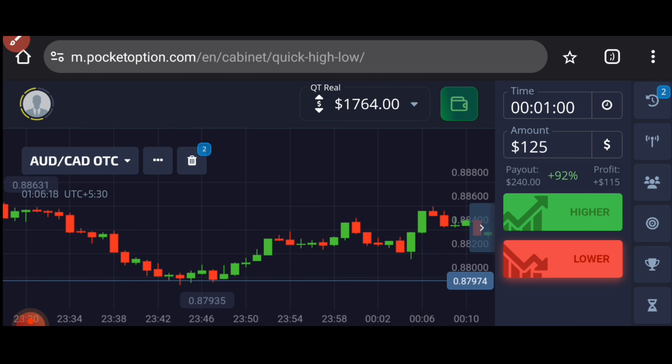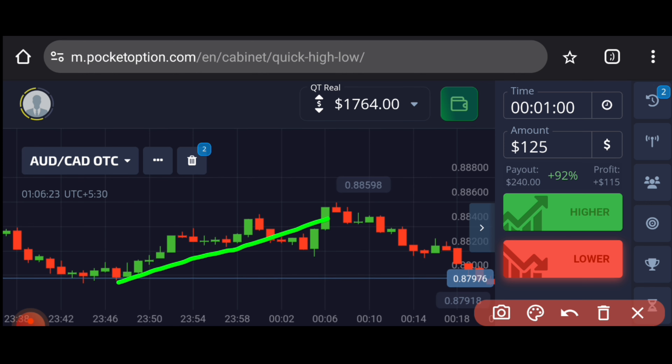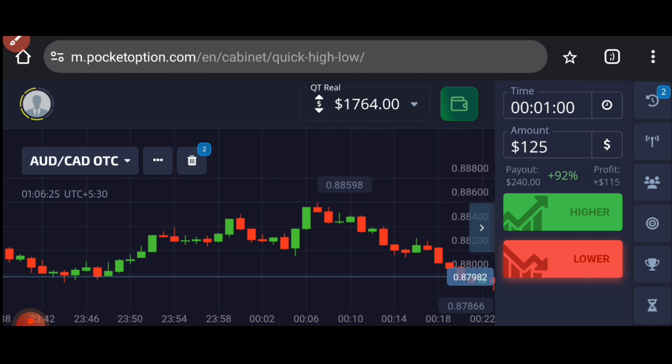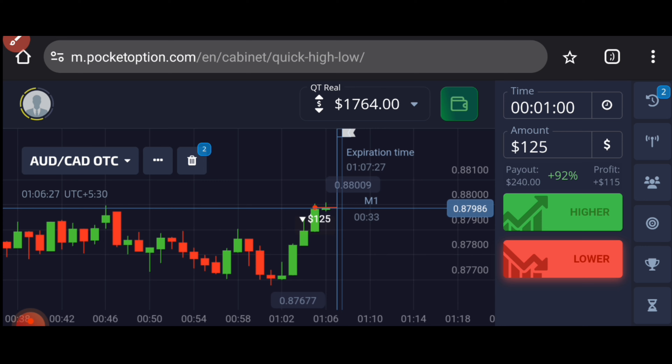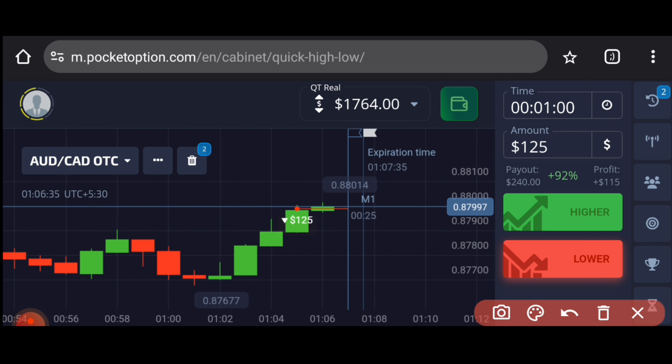I know very well that this is a strong level because a strong reversal had come from this level before. So at least for one candle, sellers will enter here. If the market goes up, it will still reject and come down. I have gone against the momentum, but I personally think the market will reverse here.